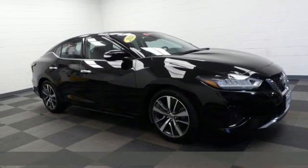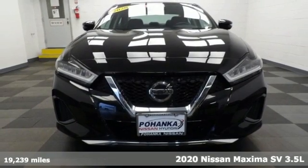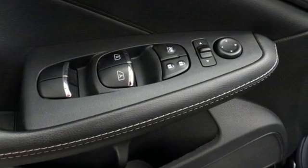Here's a 2020 Nissan Maxima. Your need for a back seat doesn't mean your enthusiasm for driving has to take one. And with features like these, every drive is a pleasure.